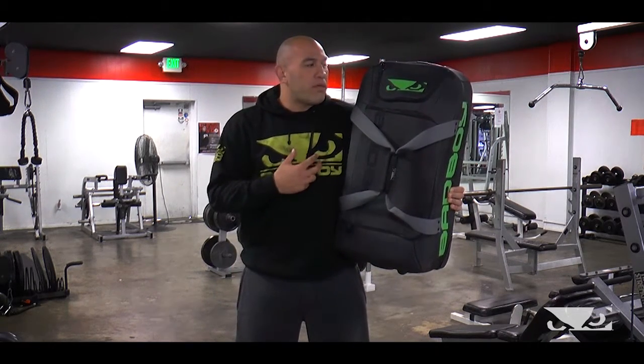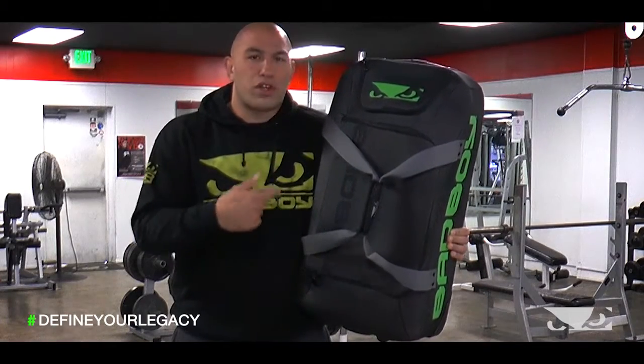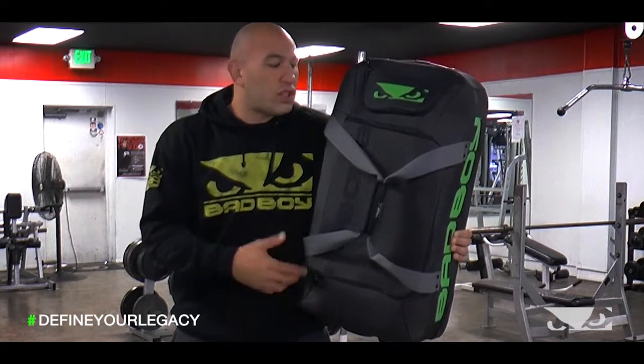I've shown you two products before — this bag right here completes the set. It's a super durable bag. As soon as you pick it up and touch it, you can tell that the material is very dense.